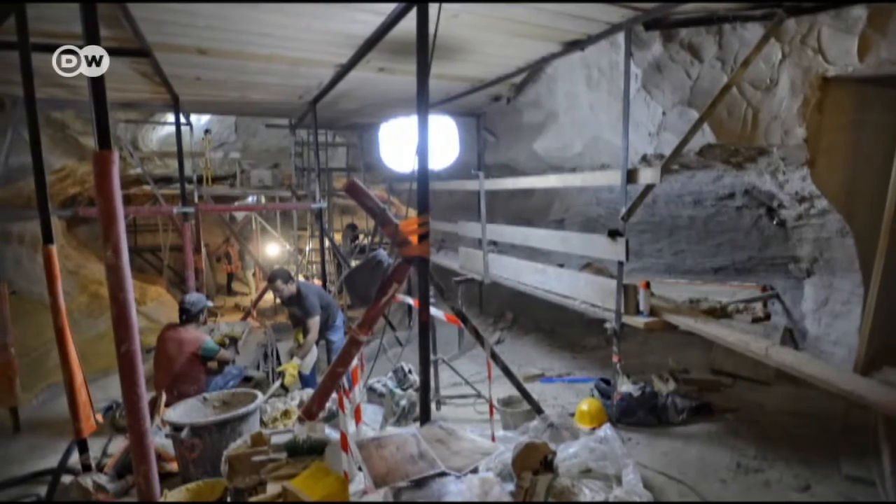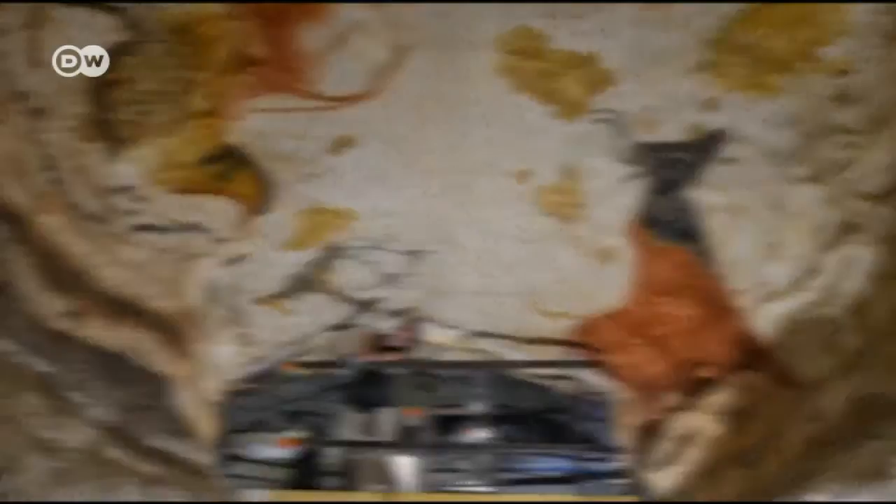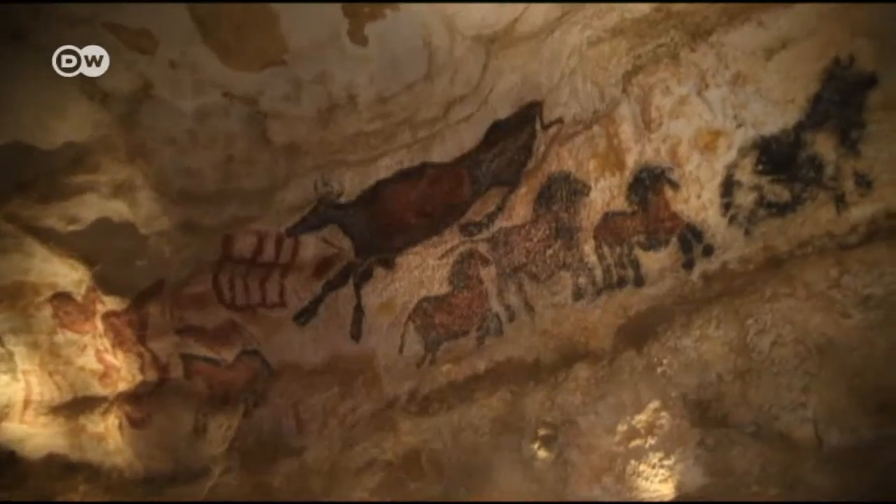Thirty artists spent more than three years copying the original cave paintings on imitation rock walls made of steel and acrylic resin. They used the same painting and drawing techniques as our cave-dwelling ancestors.